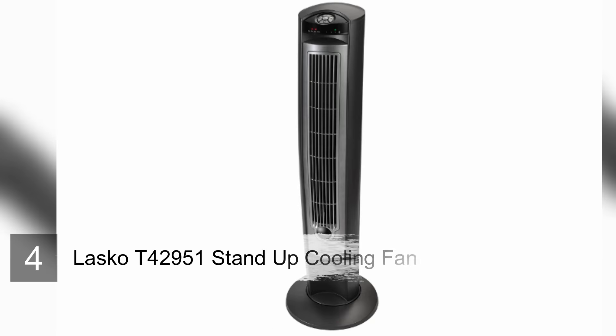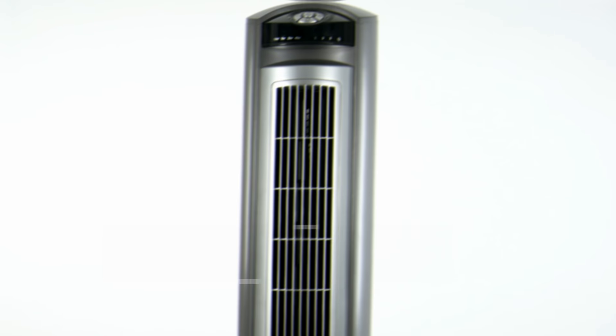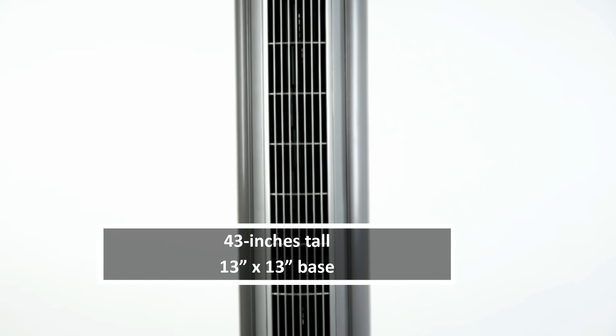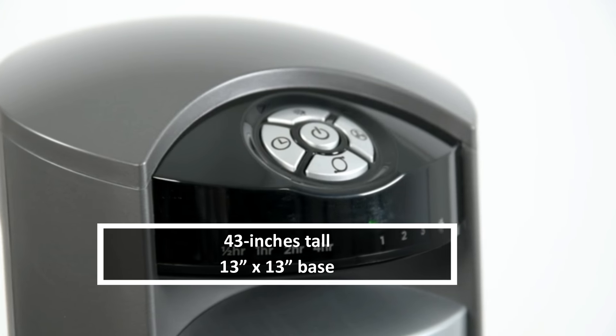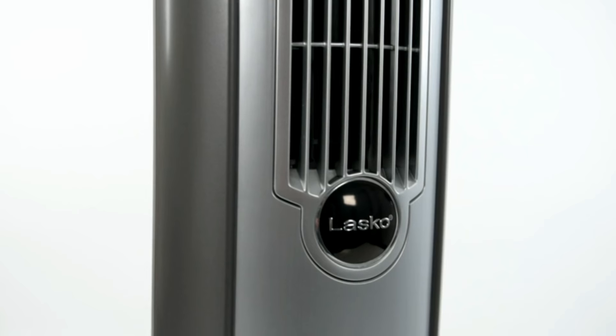Number four: Lasko T42951 Stand Up Cooling Fan. Lasko standing fans have been trusted for generations to deliver quality performance and style. The T42951 Wind Curve portable electric stand-up fan is the latest selection to combat uncomfortable heat, and is just the perfect companion you need to enjoy a truly relaxing moment all year round.